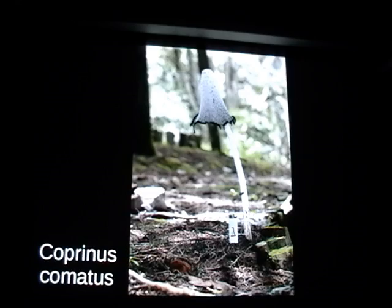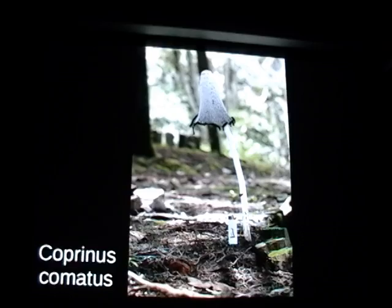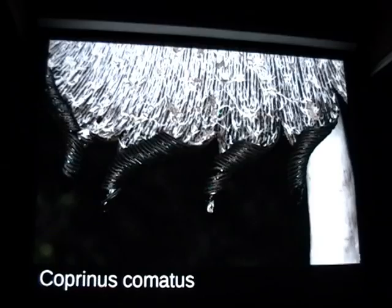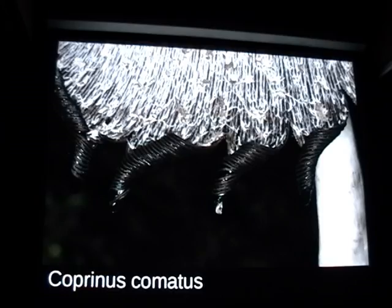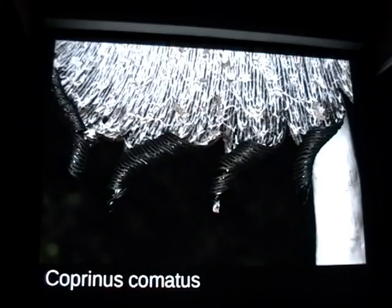Here's Coprinus comatus — the shaggy mane — really big, this one was about 16 to 18 inches tall. You can see there's a full-size lighter down here for scale. It turns into ink as a spore dispersal strategy — the ink was just dripping off as I sat there, ridiculously black ink. A lot of people use it to do drawings; it's like India ink, jet black. You can also use the latex from Lactarius indigo to get a really nice watercolor blue.